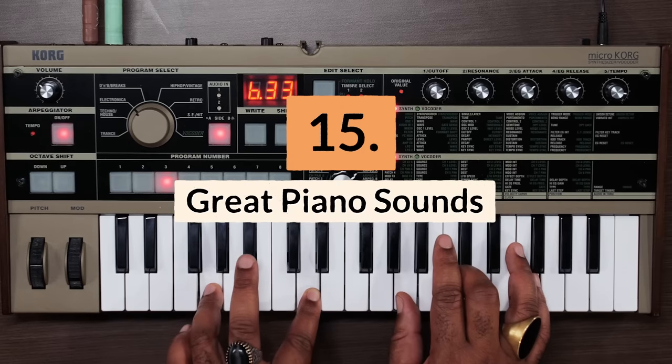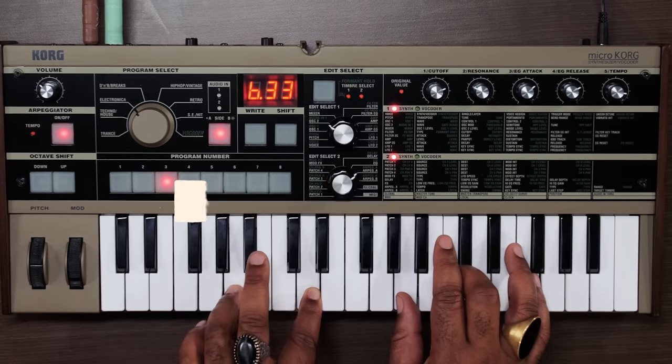Reason fifteen: it has classic piano patches too. Sometimes you just need a classic piano sound to finish a song or help in the writing process, and the MicroKorg excels at synthesizing piano sounds.